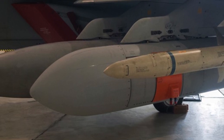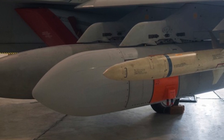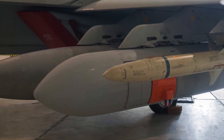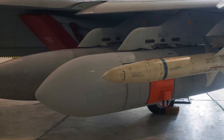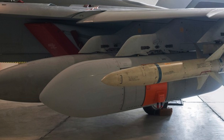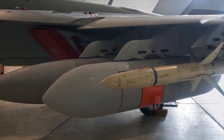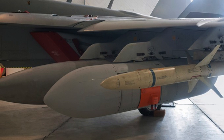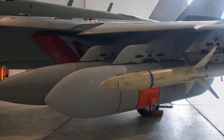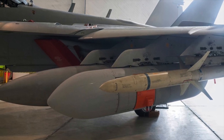The first test flight of the NGJMB took place in August 2020 at NAS Patuxent River, followed by a Capability Block 1 contract awarded in the fall of that year. The mid-band and low-band pods will supplement the Growler's legacy jamming system until the high-band pod is fielded, allowing for the safe retirement of the AN-ALQ-99.